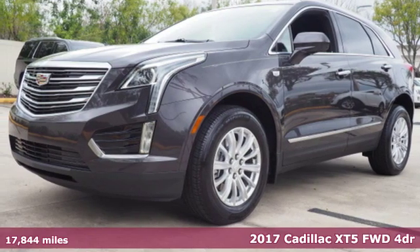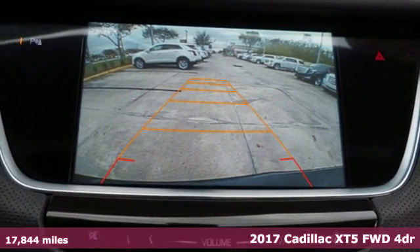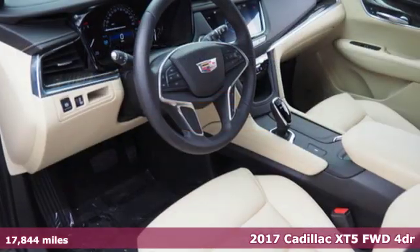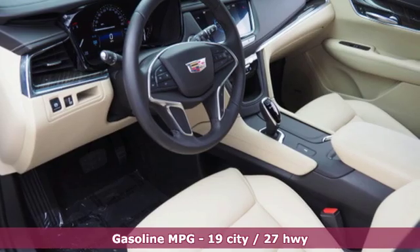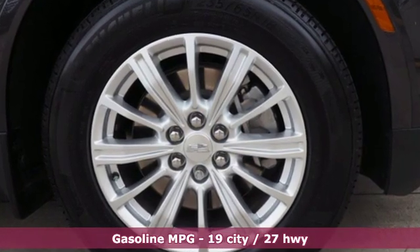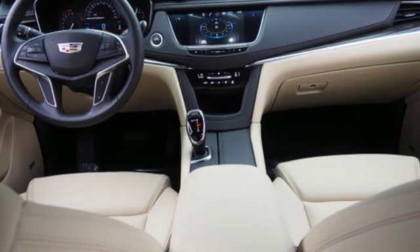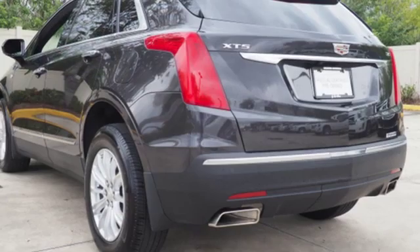Here's a certified 2017 Cadillac XT5. Designed with your agenda in mind, this XT5 helps you get ahead while pampering you like it's your day off. It comes with great features you love: V6 engine, gas pressurized shocks, streaming audio, doors and push button start proximity key.